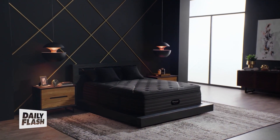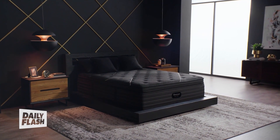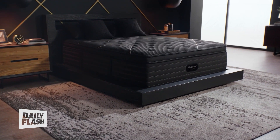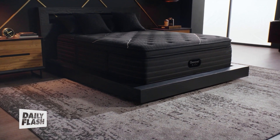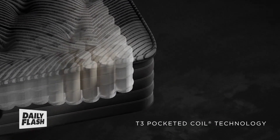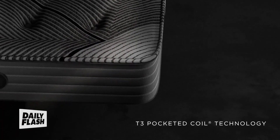I'm a huge fan of Beautyrest Black's premium mattress collection. It's an absolutely gorgeous black — my favorite color — and it delivers an exceptional sleep experience. Luxury isn't just in the look; it's also in the feel. Its targeted zone support system reduces motion transfer while providing support where you need it most.